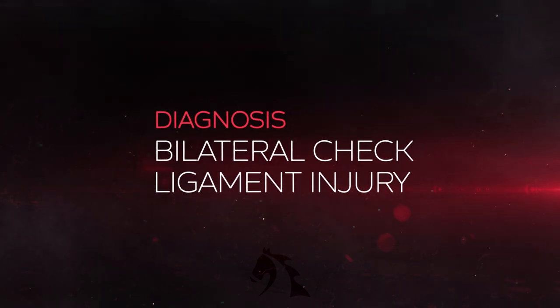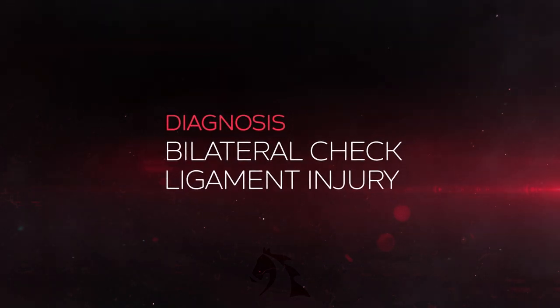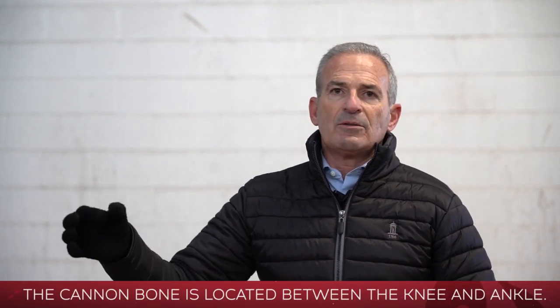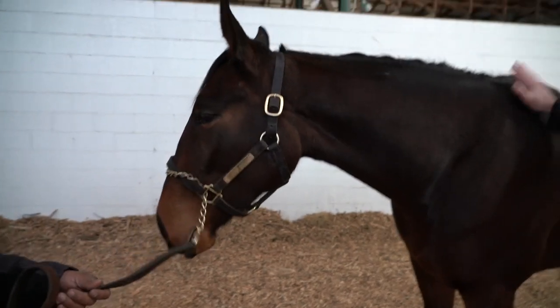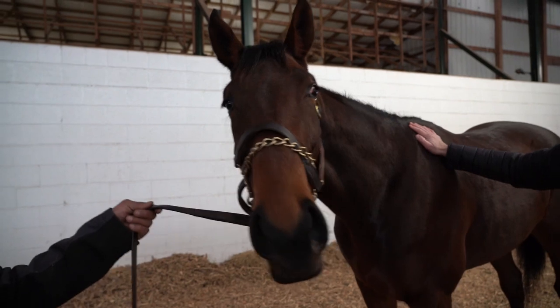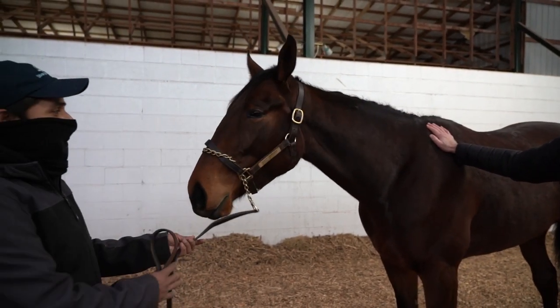The check ligament is a fibrous band — it's a ligament. It comes off just below the knee, off the back of the cannon bone, and it's an accessory ligament, so it joins the deep flexor tendon. Its function is to help the horse not overextend its limb when it's in the extension phase of the stride.